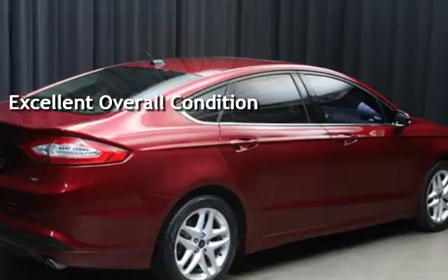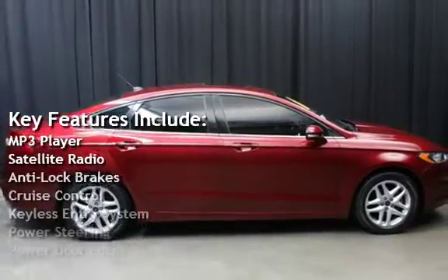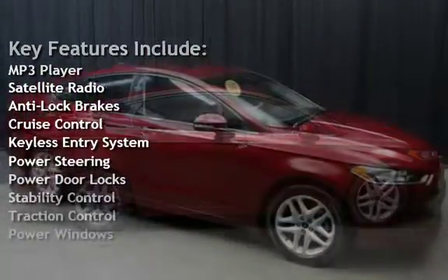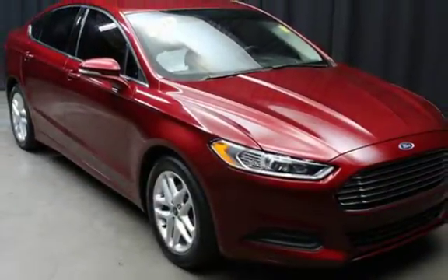Key features include: MP3 player, satellite radio, anti-lock brakes, cruise control, keyless entry, power steering, power door locks, stability control, traction control, and power windows.